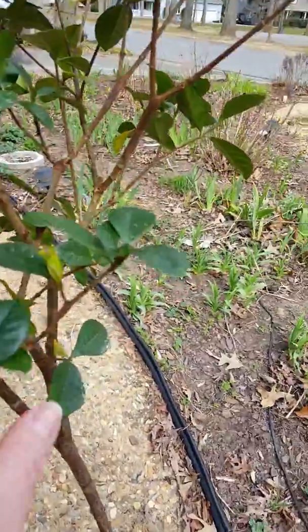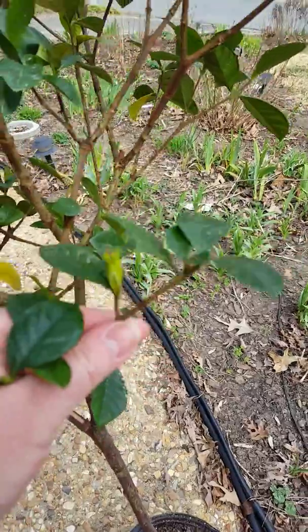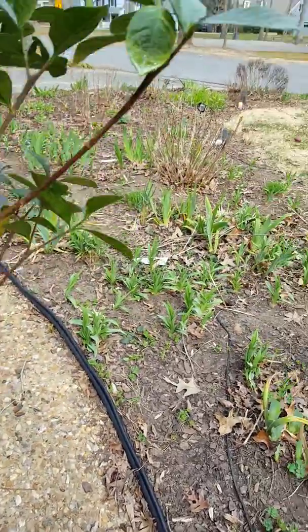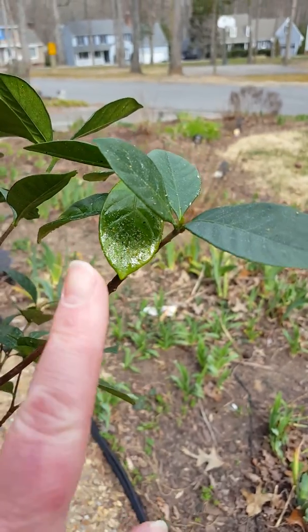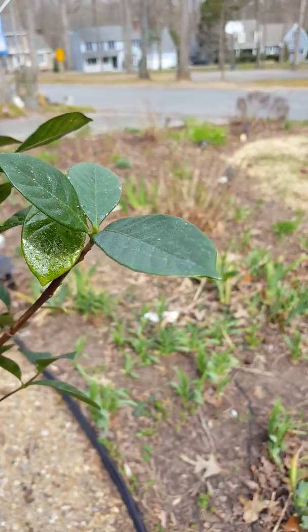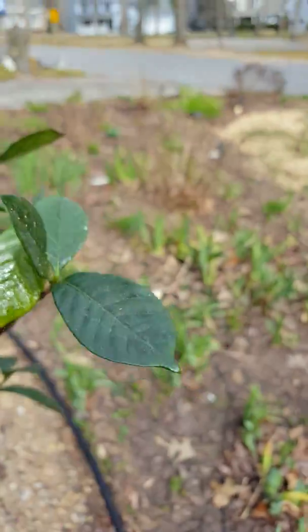Then, if you look up close, aphids usually attack the buds and younger leaves. And whiteflies appear as white specks. It's oily right now because I sprayed with neem oil a couple hours ago. And as you can see from the backside of the leaf, it's covered in aphids.